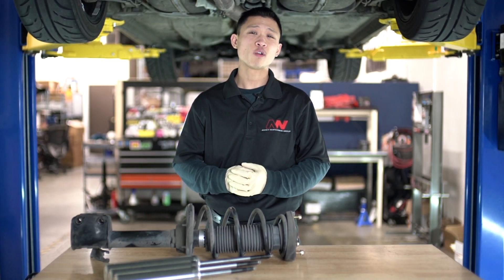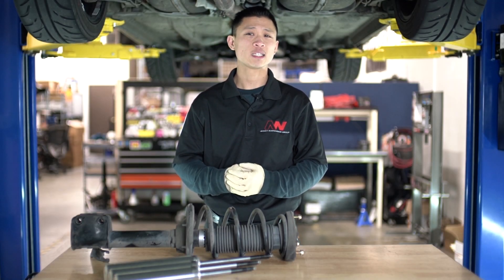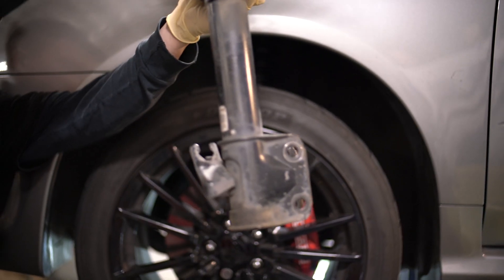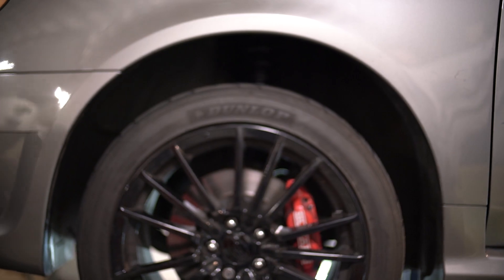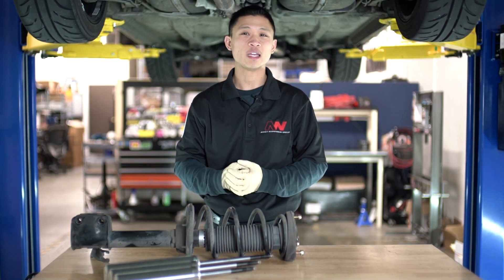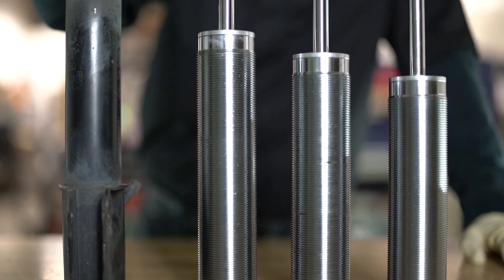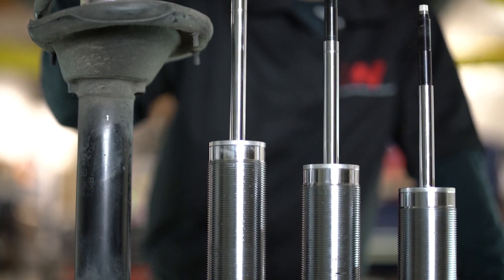While measuring the unsprung weight on the rear of this WRX, it came to our attention that the rear shock length and the stroke was unusually long as compared to what we normally see on a WRX sedan or STI. This amount of stroke was abnormal for even what we normally see.